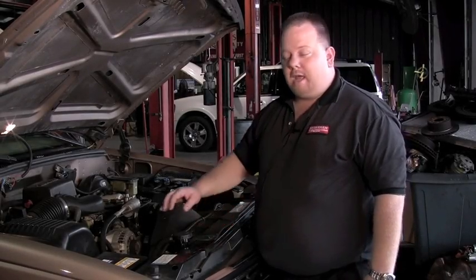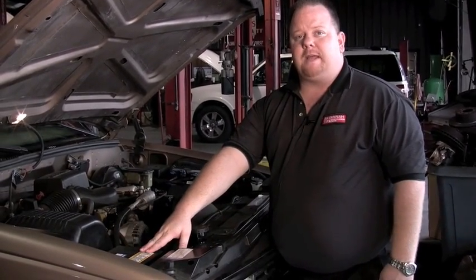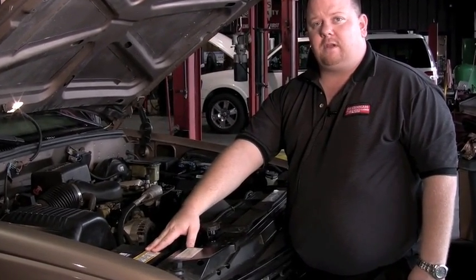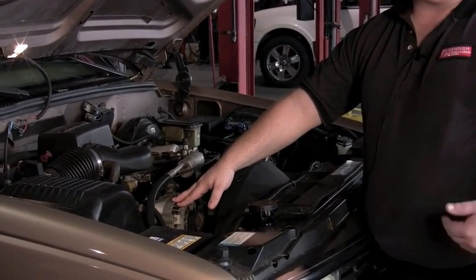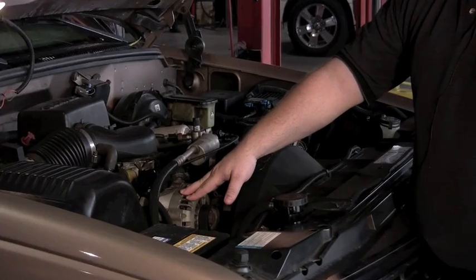Once the vehicle is started, the alternator takes over. The alternator replaces the energy lost by the battery during the starting process, then also takes over for the air conditioning, the power windows, the radio, to make sure that the current is there for those systems to operate properly.